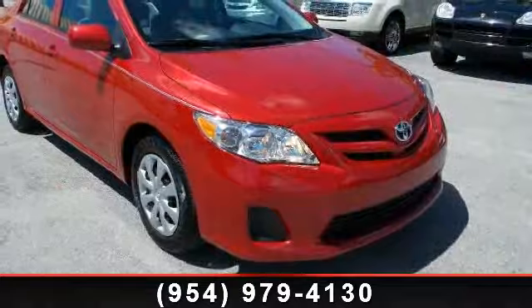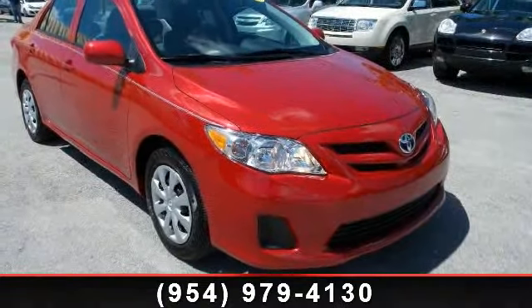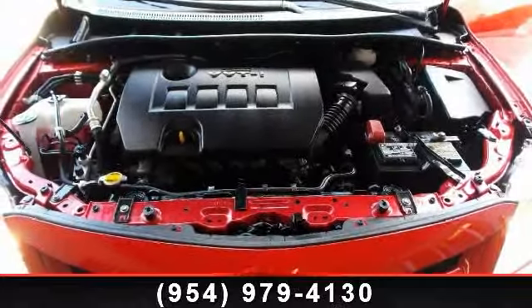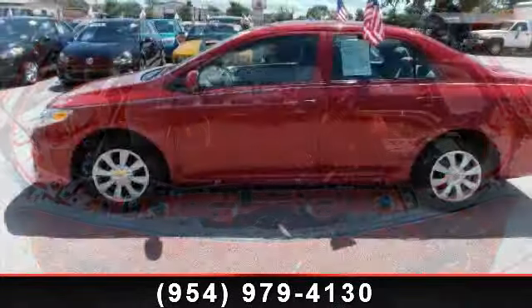Additional features include electronic brake assistance, front legroom 41.70 inches, ABS brakes, and cargo volume 12.30 cubic feet. A test drive is waiting for you.